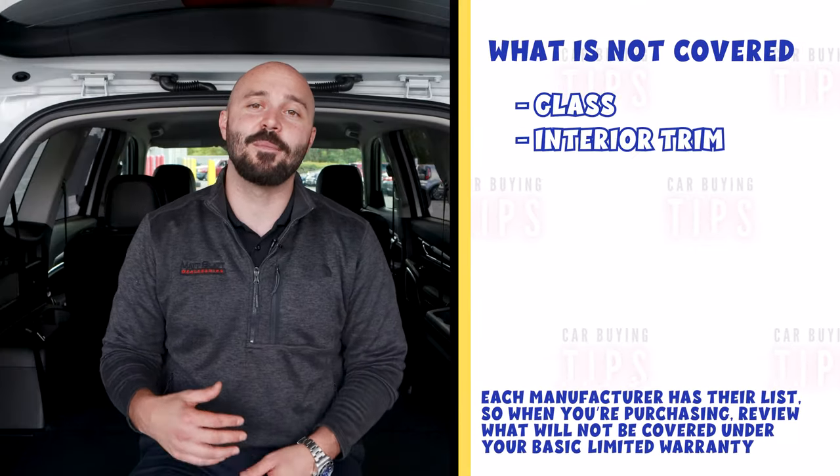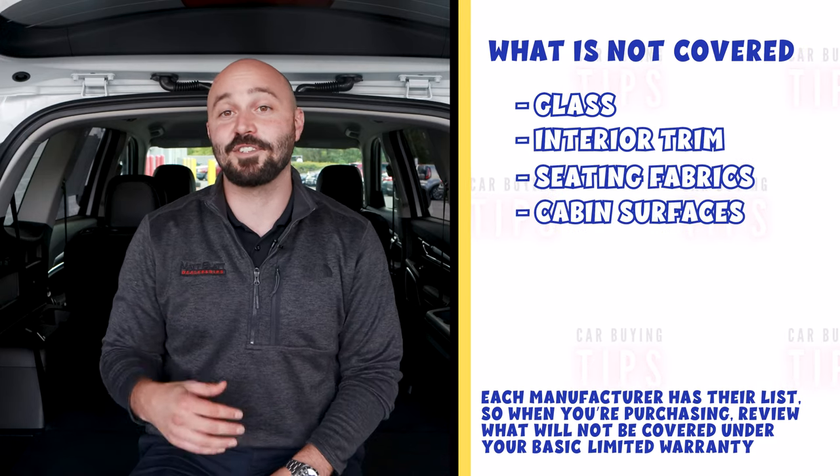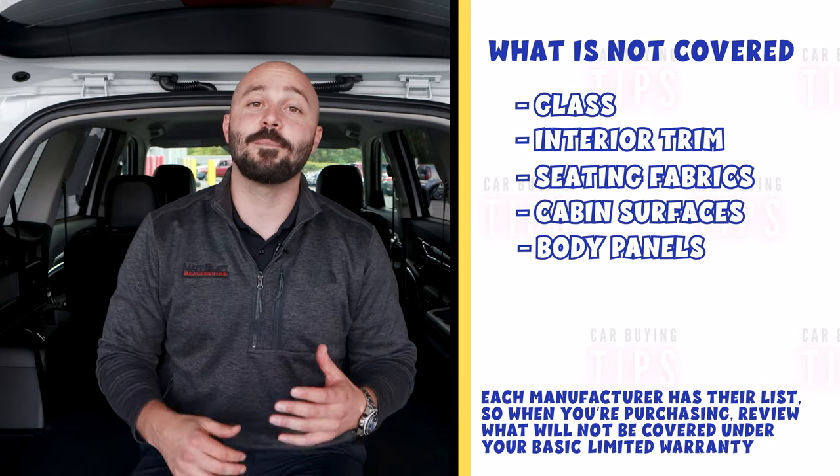Items such as glass, interior trim, seating fabrics, cabin surfaces, and body panel materials would all be listed because they aren't covered. Each manufacturer has their own list, so when you're purchasing, review what will not be covered under your basic limited warranty.